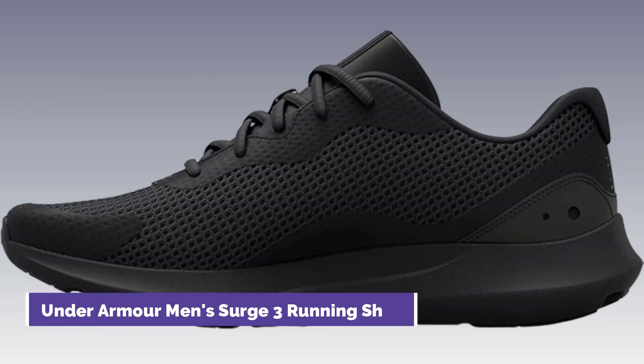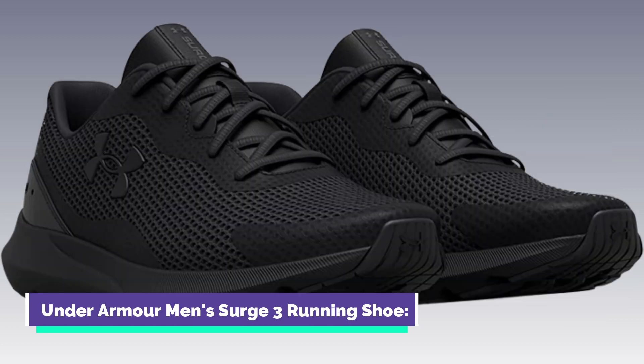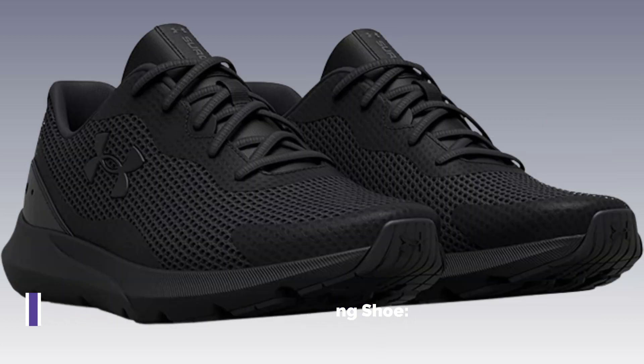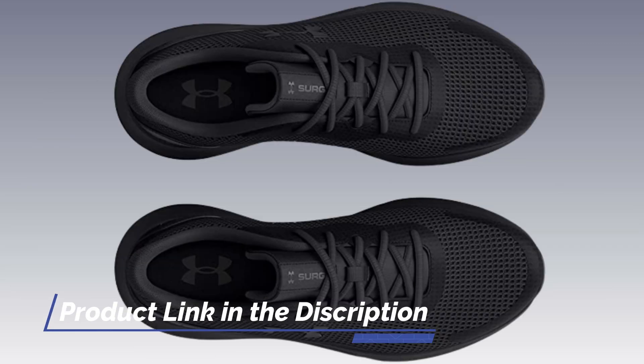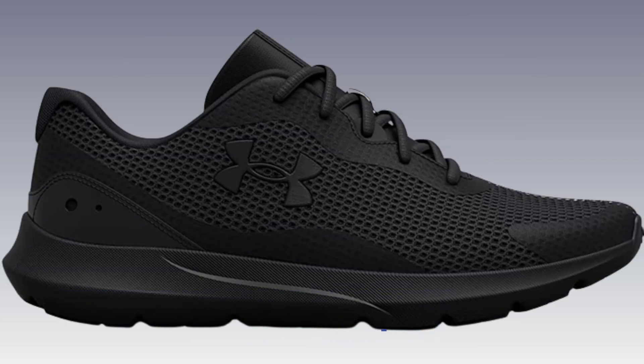Number 3: Under Armour Men's Surge 3 Running Shoe. The Under Armour Surge 3 is a versatile running shoe suitable for marathon training. It features a lightweight and breathable upper that provides ventilation and comfort during long runs. The shoe incorporates UA's cushioning technology for a responsive and comfortable ride.